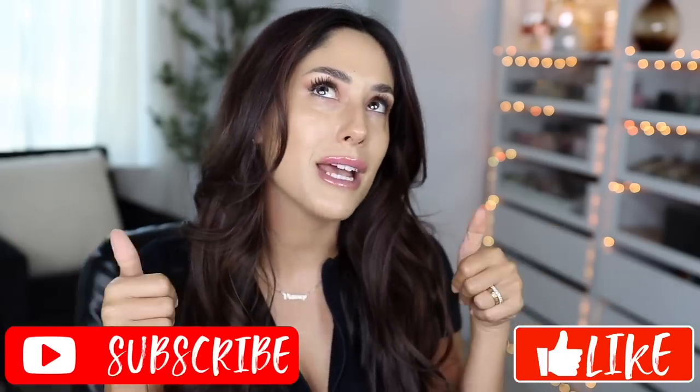So I hope that you guys enjoy this video, and if you do, please make sure to give it a big thumbs up, and don't forget to subscribe to my channel to join my squad. Let's get into it.